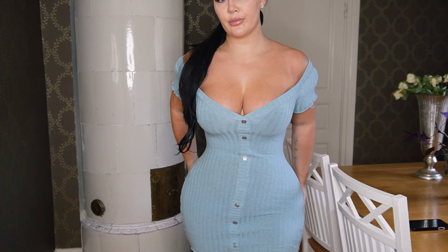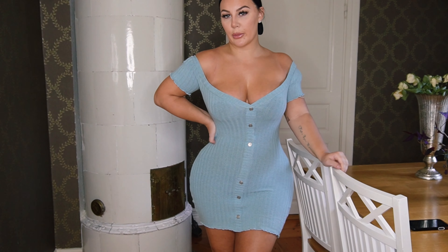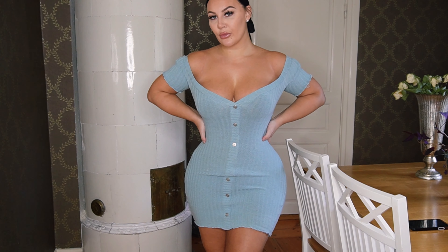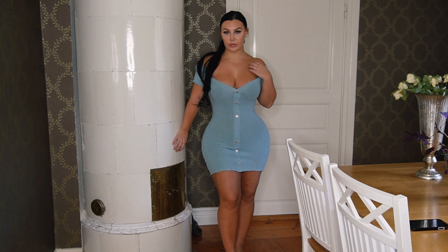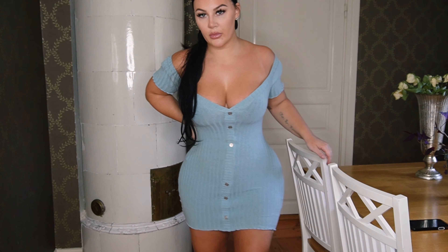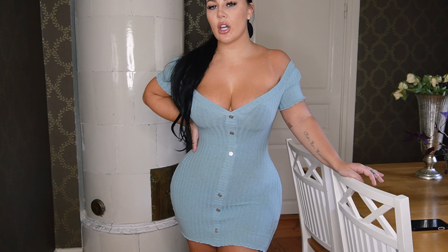Okay, this is the next one — cute! I love this color; it's not a color that I wear a lot but maybe I should start. It is pretty short, definitely cute. It's giving off some cute vibes.